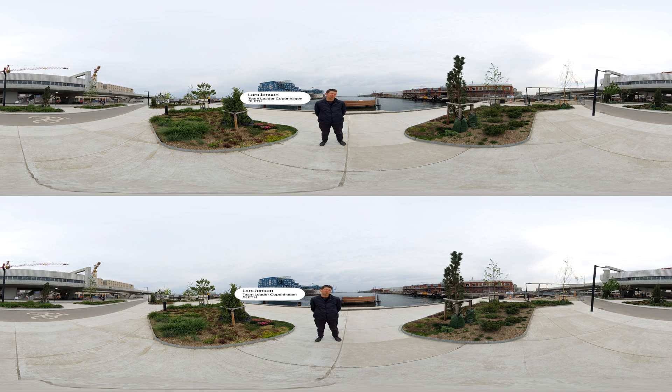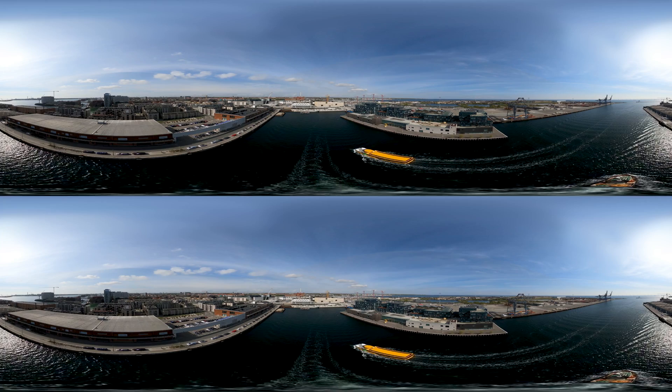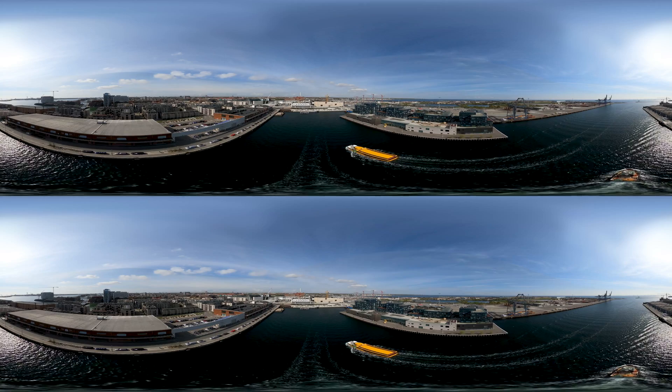This is also a good example of our concept named the five-minute city. The five-minute city concept is about being able to walk to all the things you need within a five-minute distance.